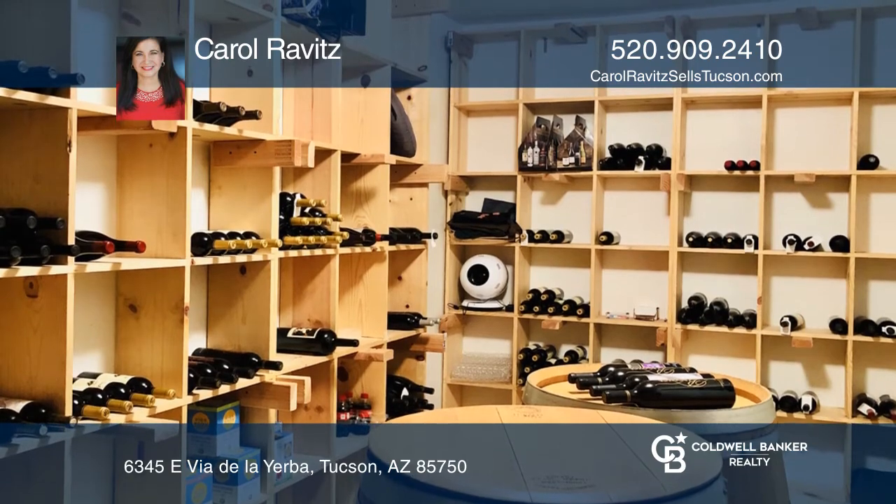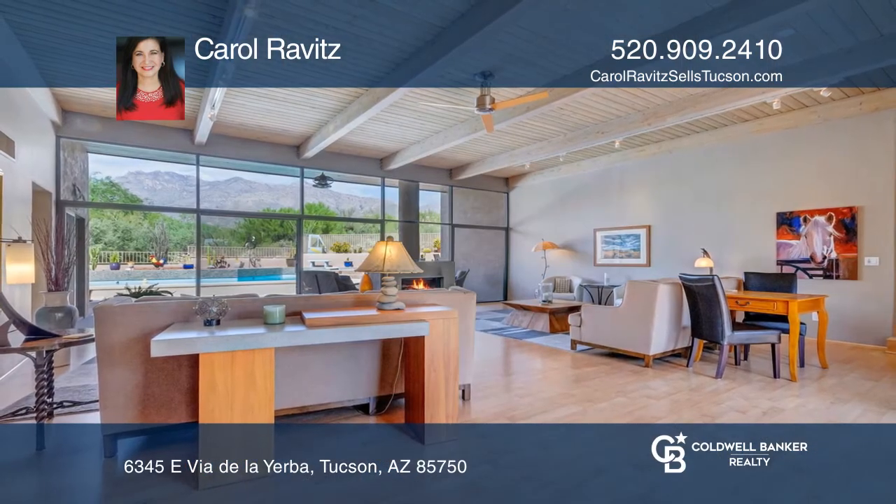Welcome home. Check out this property for yourself by scheduling a tour with Carol Ravitz.